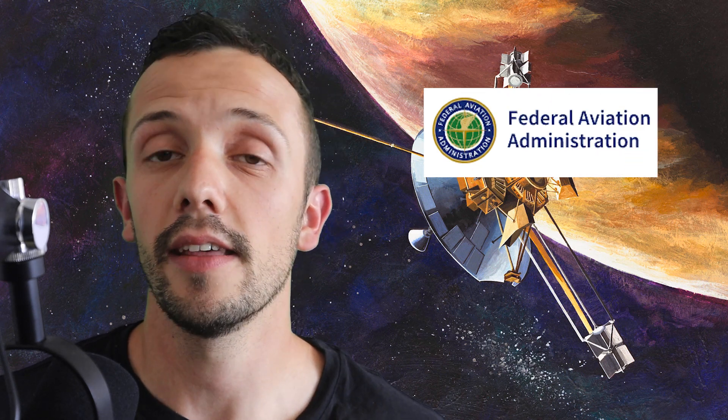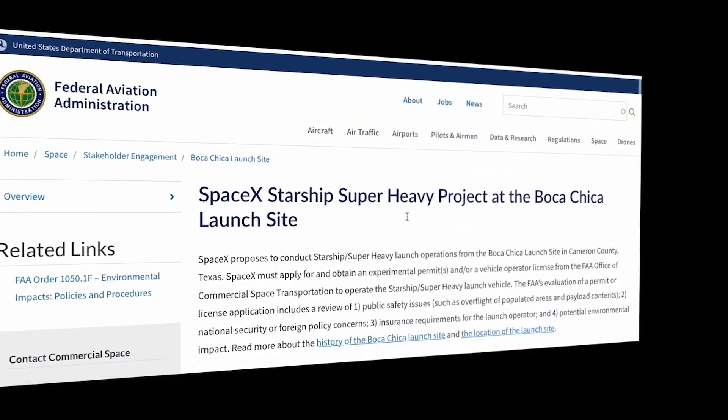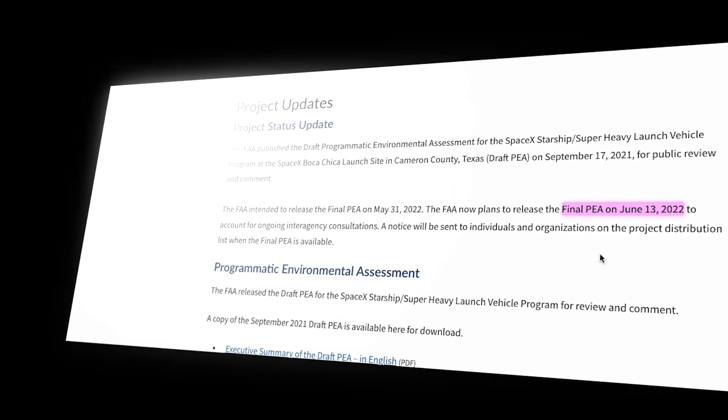The last thing I want to mention is the imminent announcement of the FAA regarding the programmatic environmental assessment next Monday, the 13th of June. We have been more or less patiently waiting for this since September last year, and it looks like this is finally going to happen. So I'm also really excited about that.